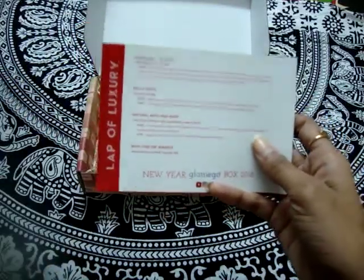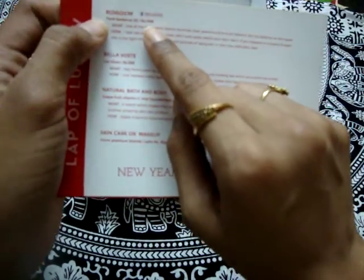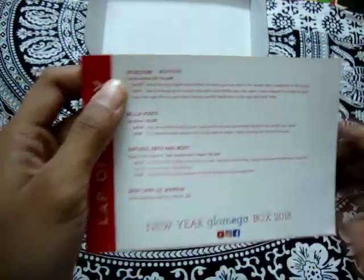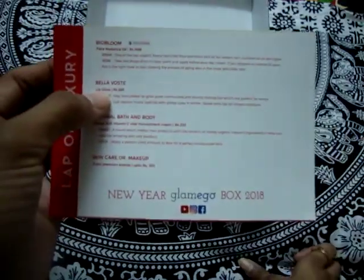I'll open the box now and show you everything inside. This card contains information about the products. The first is Bio Bloom Face Radiance Oil, priced at ₹1499. My camera is not focusing, so I'll write all the descriptions in the description box.